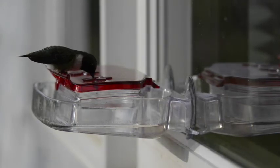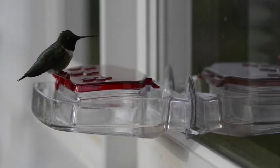They are very protective of their flowers and feeders and will engage blue jays, crows, and hawks. They are an amazing little creature.